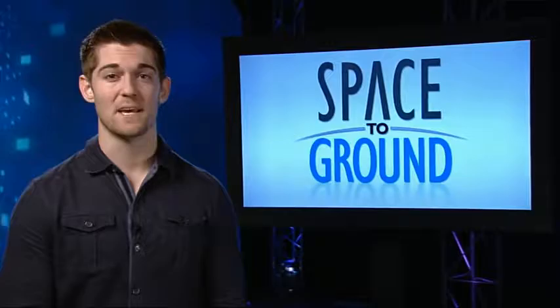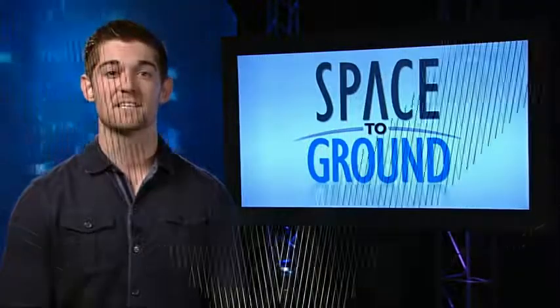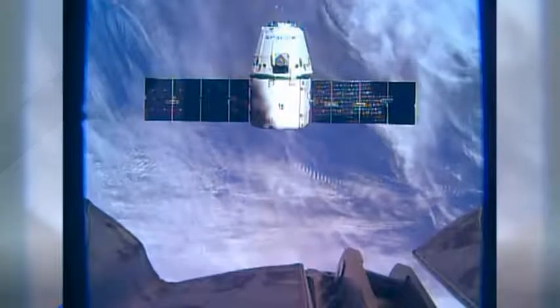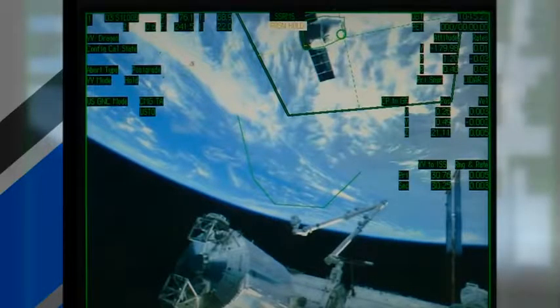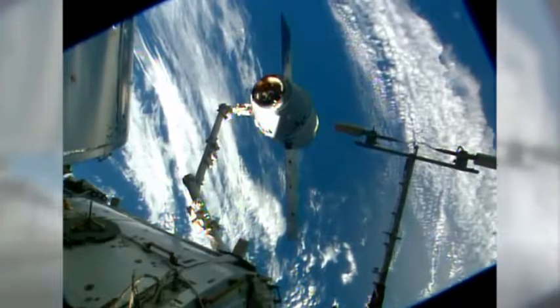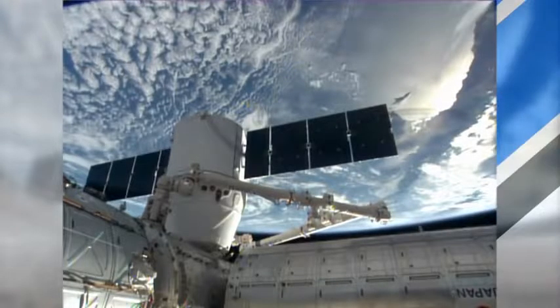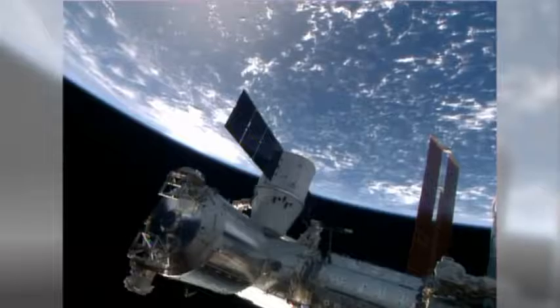Traffic picked up in space this week as two new vehicles arrived at the ISS. SpaceX's Dragon Resupply ship launched early Sunday morning from Cape Canaveral, Florida and arrived at the station on Tuesday. Flight engineers Reed Wiseman and Alexander Gerst were at the controls of the robotics workstation and used the ISS robotic arm to capture the Dragon. While the crew took a break, ground controllers remotely positioned the cargo craft at its docking port on the Harmony module, and then the crew secured it in place.